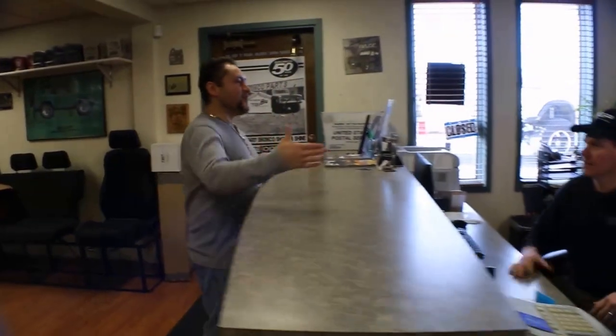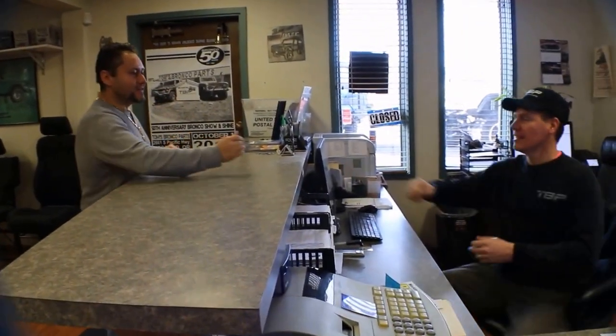Hey Big Frank, how you doing man? Doing good. Got your Bronco all done — got that five and a half lift on there, you can tell, that's how it is. Awesome man, thank you. Take care.